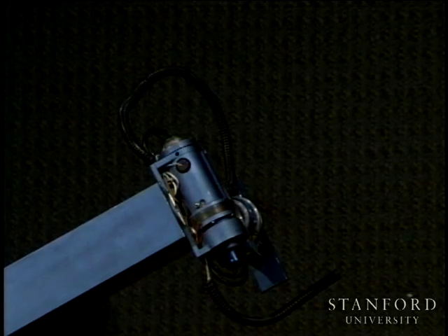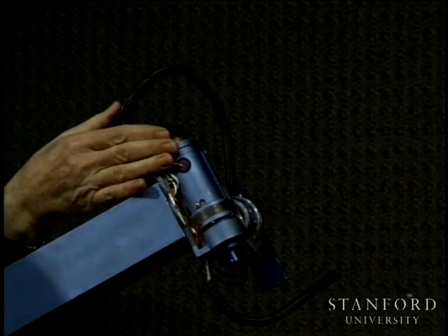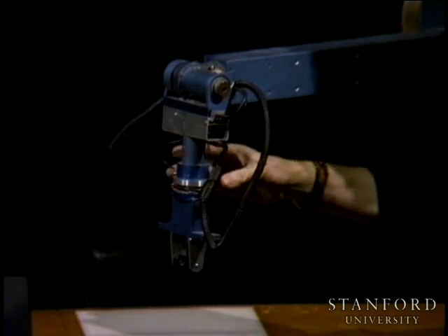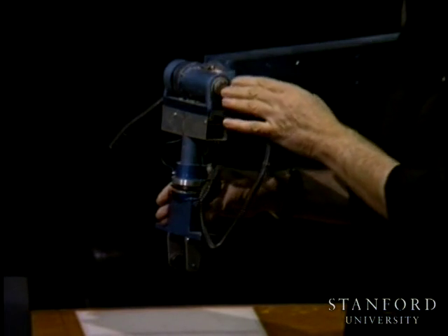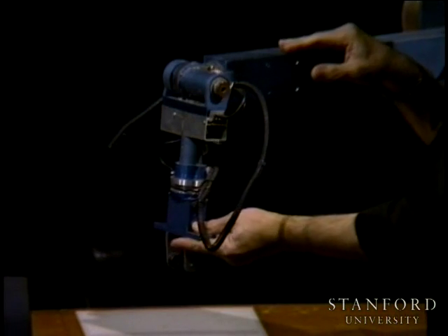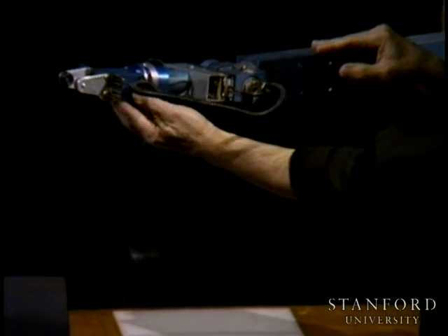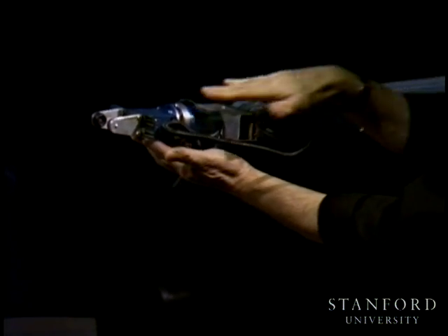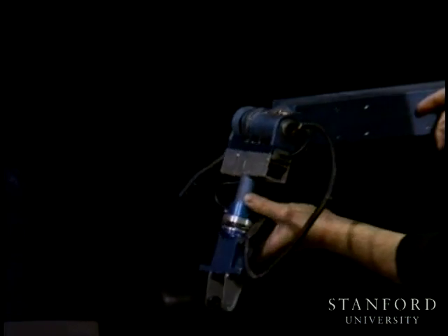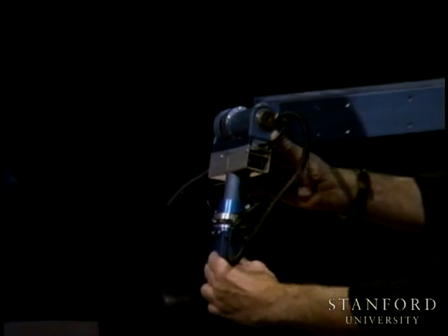Something very interesting happens when joint five goes to zero — and this is what? Singularity. It's really difficult to see exactly what that singularity is, so I'm going to try to illustrate it. The idea is, when joint five equals zero, the axis of rotation number four and the axis of rotation number six become collinear.